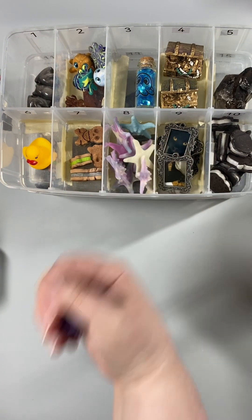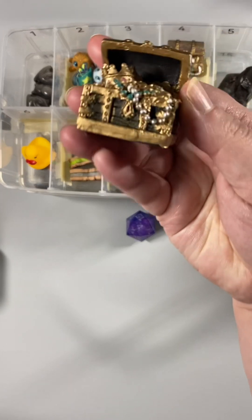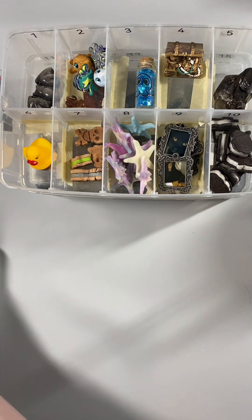And extra rule number four. Four! You get a tiny treasure chest. All right, that is four extras. Where's the lid?